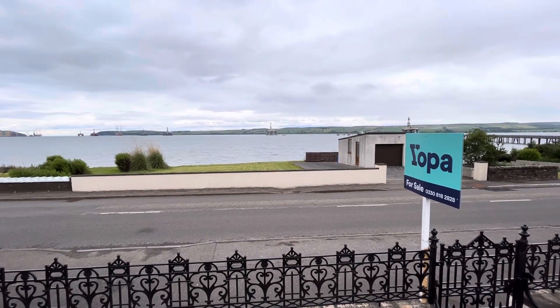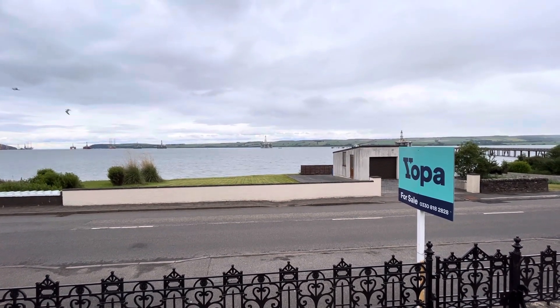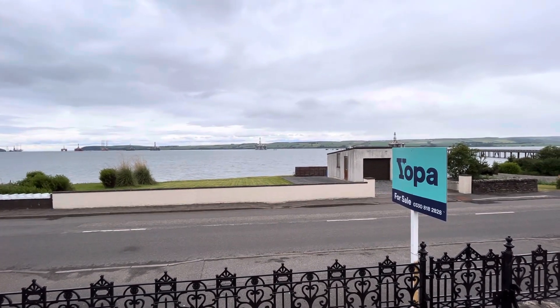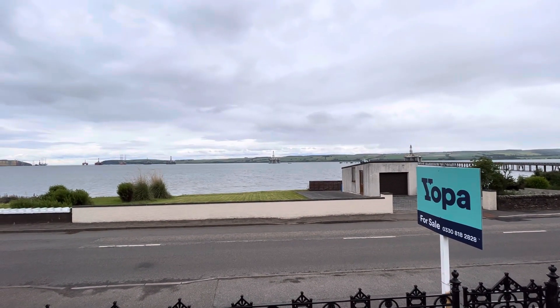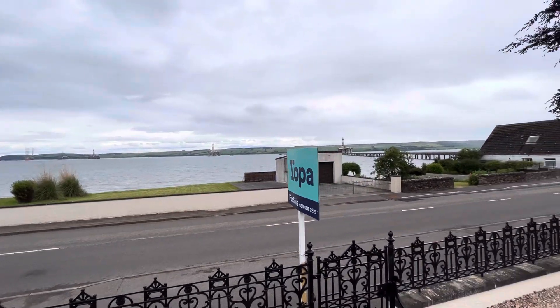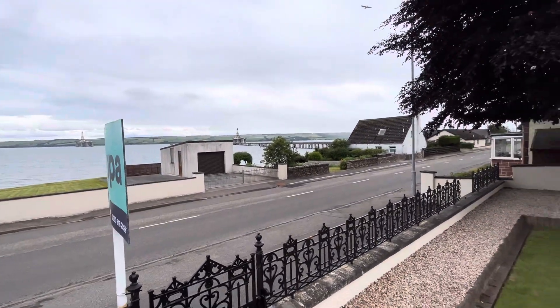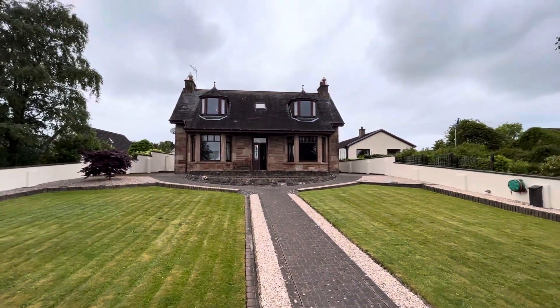Hello property people. Today I'm in Saltburn, near Invergordon, and I've got this beautiful property behind me, but I'm just showing you the view from the garden. The garage and lawn that you can see over the road also belongs to the property, around to the shoreline. The garage there. So I'll pan around and let you have a look at this magnificent period villa.